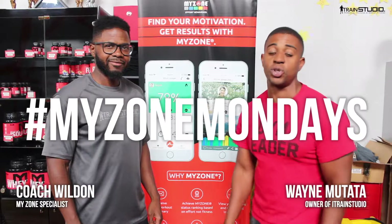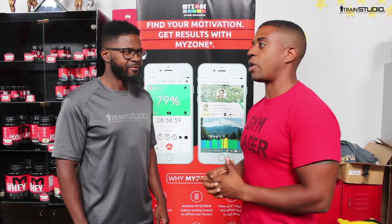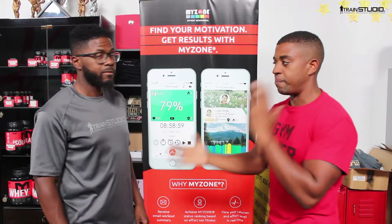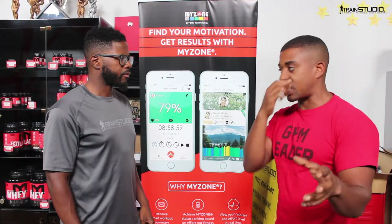All right, you already know where it is — Coach Holden in the house, king of the beasts, my zone Monday. Last Monday we spoke to you guys about the colors, basically what the colors do and how they light up. Today we're going to be talking about the importance of strength and cardio and how those colors match up to specific workouts. Let's start off with the strength workout.